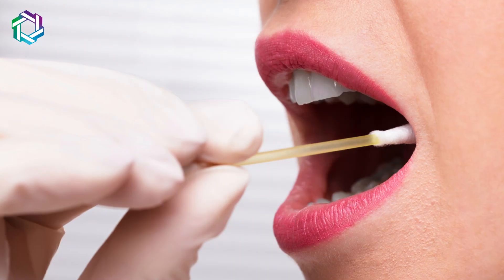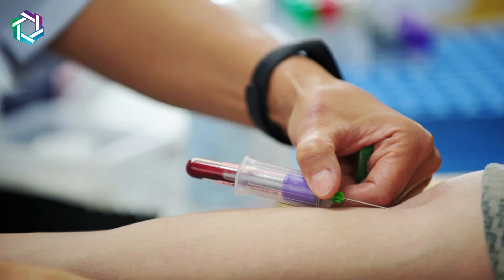How do we identify these mutations? This is a very simple test where we can identify the mutation from a blood sample.